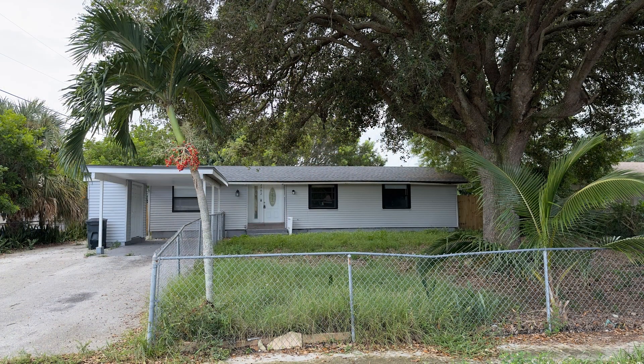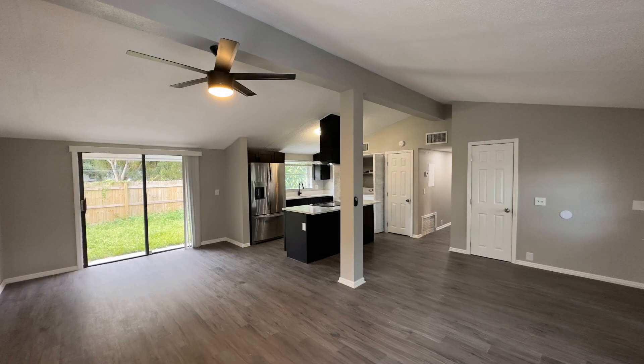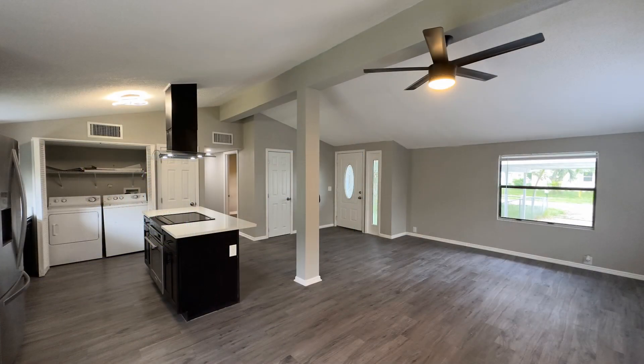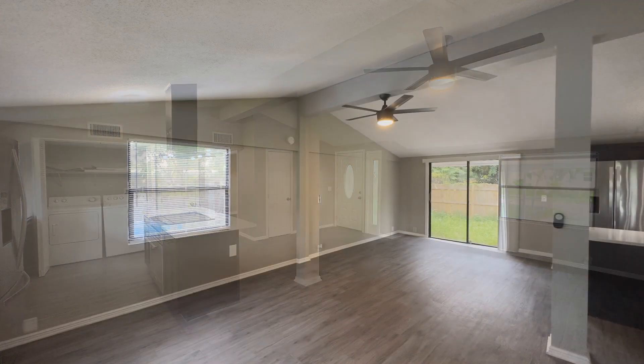Check out this lovely three-bedroom house. Inside, you'll find a spacious open floor plan that combines the living, dining, and kitchen areas. The living and dining areas come with gorgeous flooring, a ceiling fan, and plenty of space for seating options.